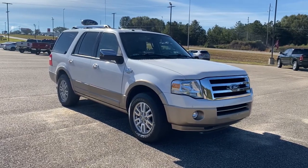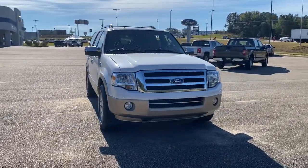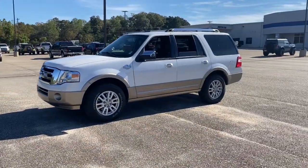Hop into the 2014 Ford Expedition. This vehicle still has fewer than 120,000 miles on the clock, so it won't last long. Go big, go bold, go beautiful.